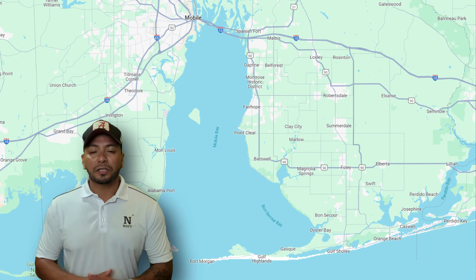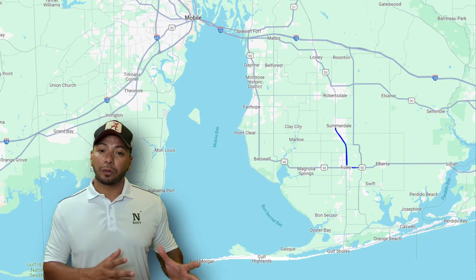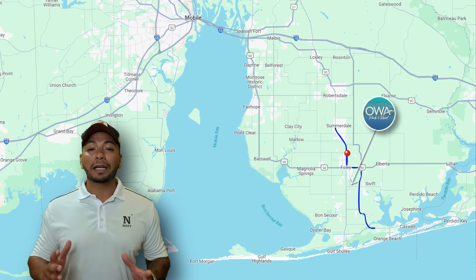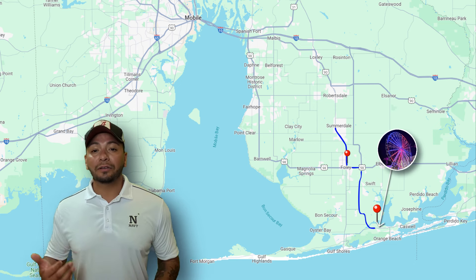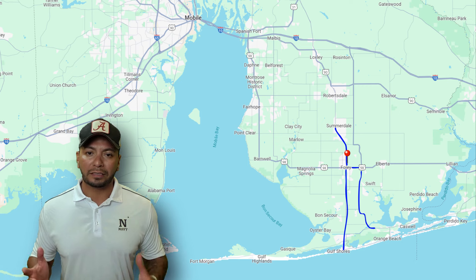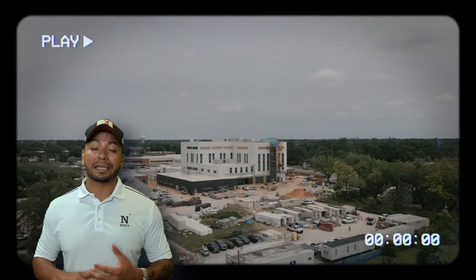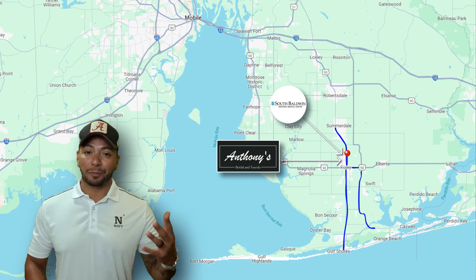Let's say you just passed through Somerdale on 59. You can either head west to jump on the Foley Beach Expressway, which will take you past OWA and leave you right in front of Orange Beach's The Wharf, or you can continue to go south on 59, where you'll run into more traffic and just about everything you can imagine — including South Baldwin Regional Medical Center, which is expanding to keep up with everyone moving here.